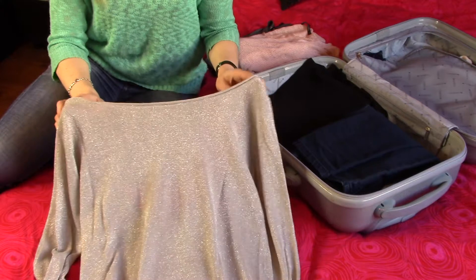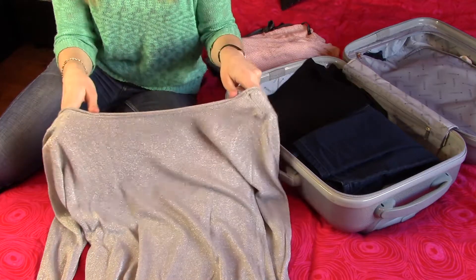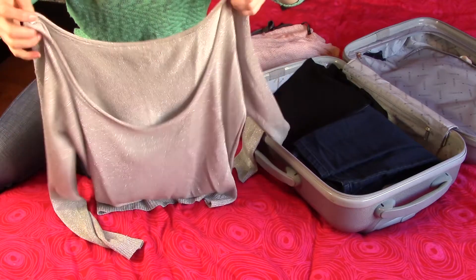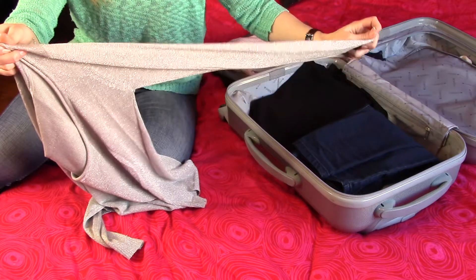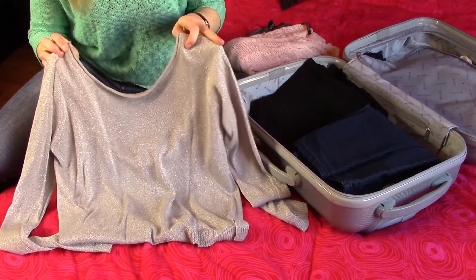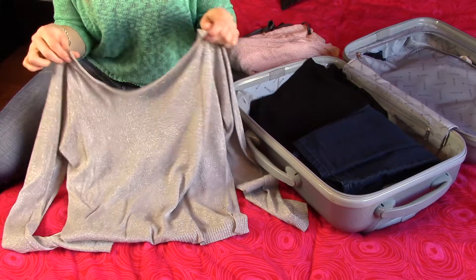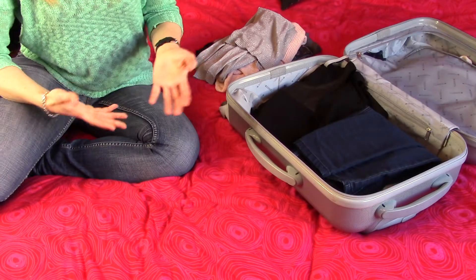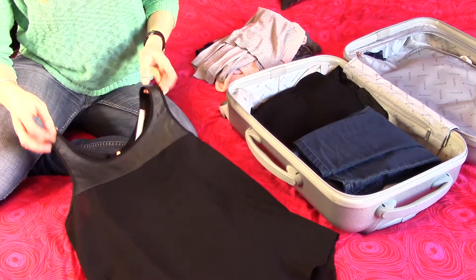The other jumper I'm taking is a fancier one for going out in the evening, also by Zara. It's a nice grey silvery jumper — very fine and pretty. The special thing is the back is quite low cut, which makes it look very fancy without being over the top. It has long, tightly fitting sleeves and isn't too long, so it will look beautiful with either pair of trousers for an evening out.